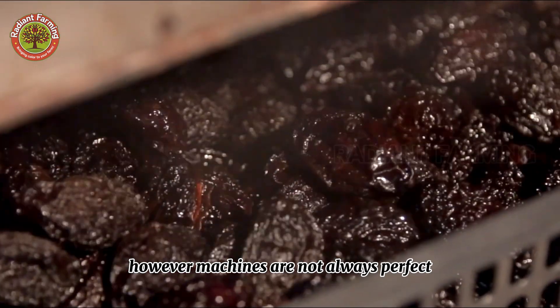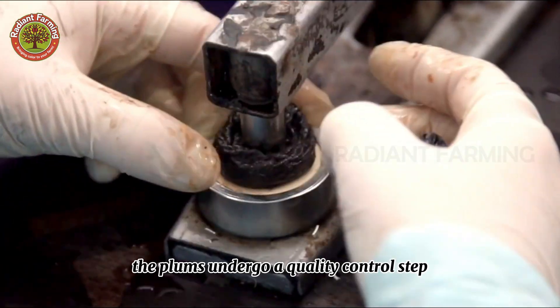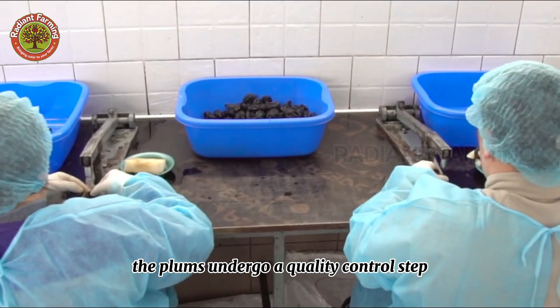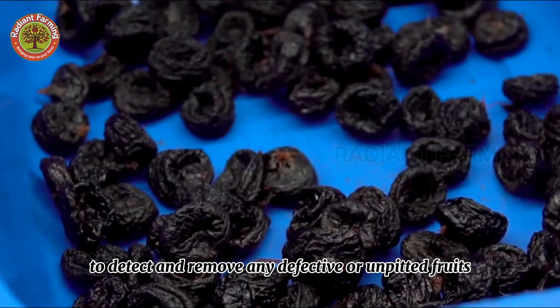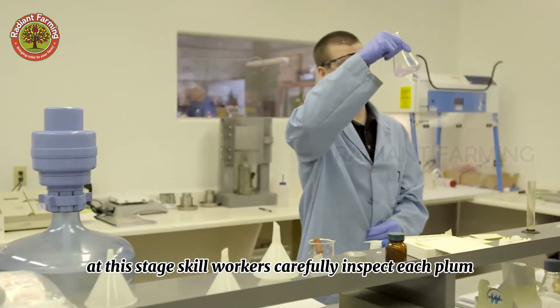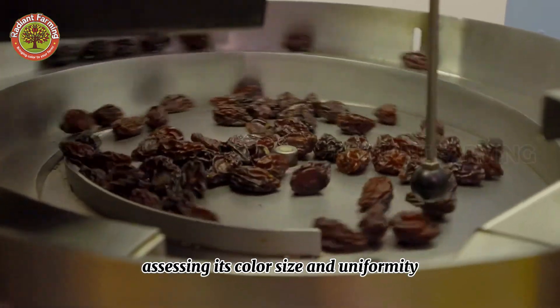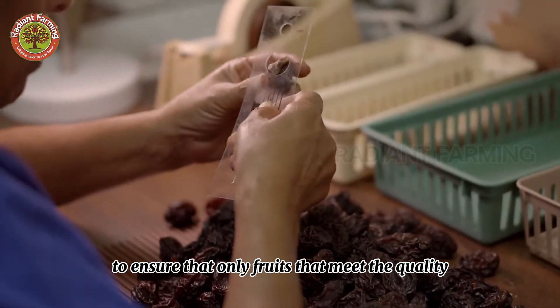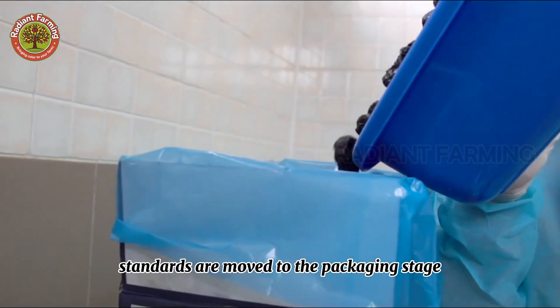However, machines are not always perfect. Therefore, after pitting, the plums undergo a quality control step to detect and remove any defective or unpitted fruits. At this stage, skilled workers carefully inspect each plum, assessing its color, size, and uniformity to ensure that only fruits meeting quality standards are moved to the packaging stage.